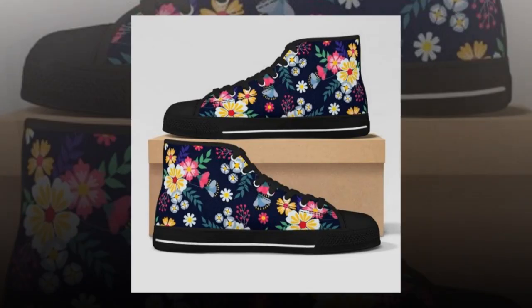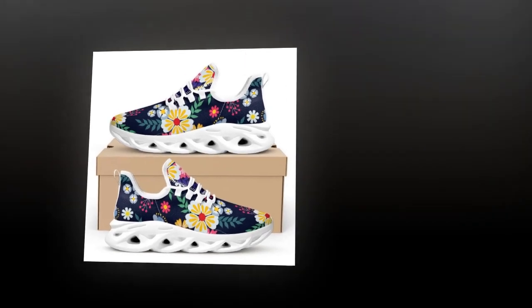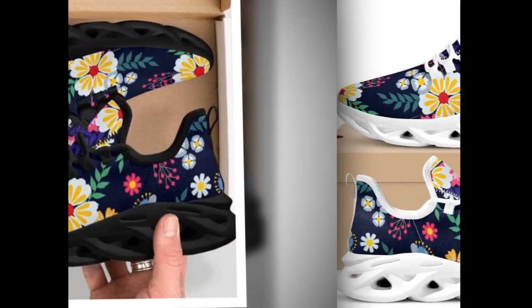Are you a fan of high tops? These are perfect for offering extra ankle support and can even help minimize injuries during long active days. Plus, they give your outfit that relaxed retro vibe — perfect with jeans, chinos, or shorts.